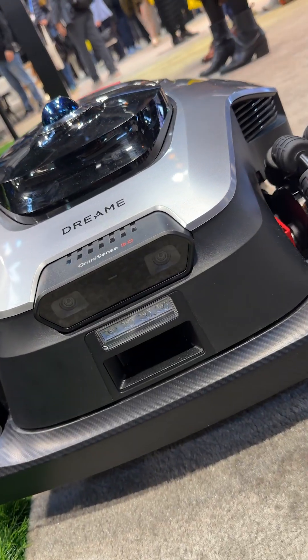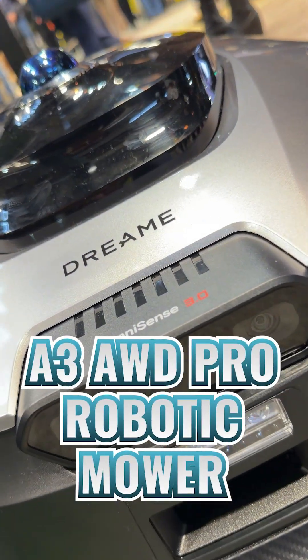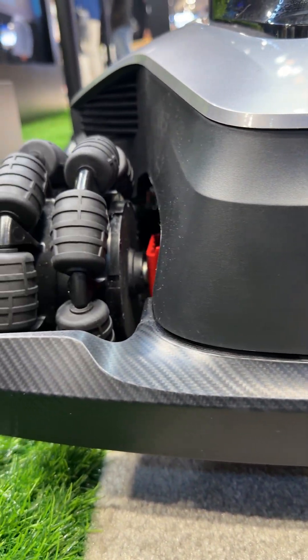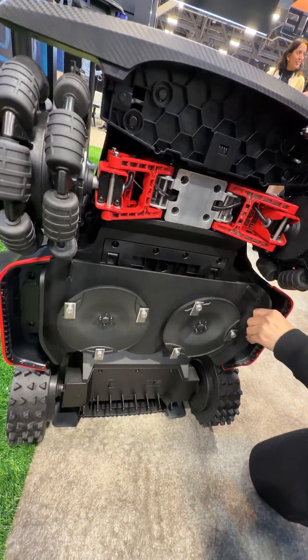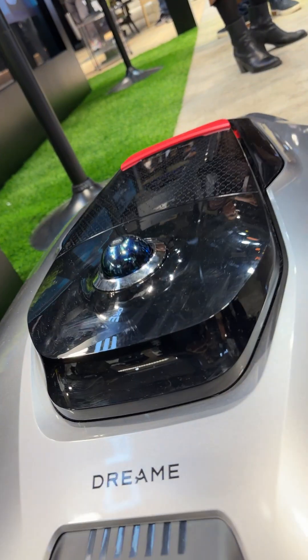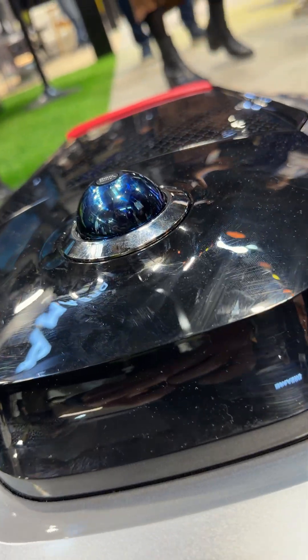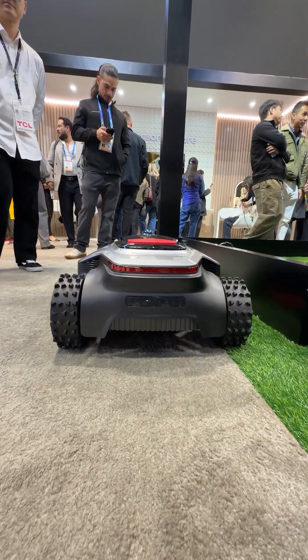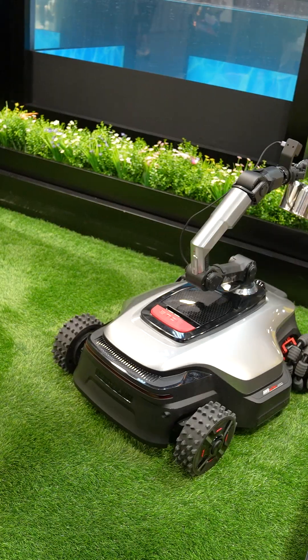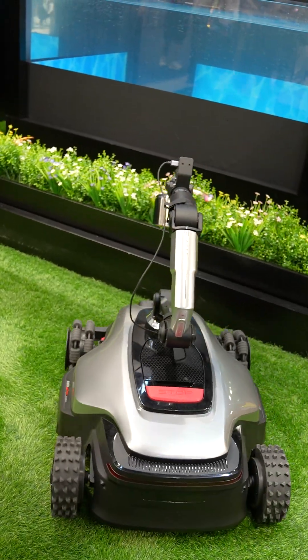We then moved to some outdoor products, starting with the A3 All-Wheel Drive Pro Robotic Mower. It has a massive battery, can handle up to an 80% slope, a super wide dual blade base for more efficient cutting, omnidirectional wheels, 3D LiDAR and two cameras for mapping and obstacle avoidance, and super close edge cutting. Plus, they showed an awesome concept with a robotic arm that in the future could even water your plants.